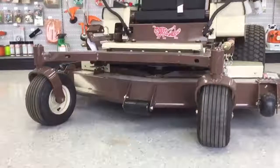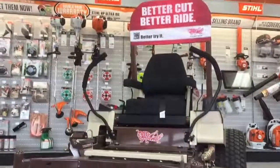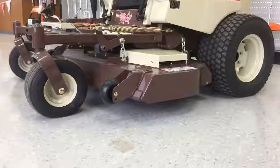The 325D has the option of having a 52-inch, 61-inch, or 72-inch deck size, allowing the customer to use this mower for a variety of lawn sizes.